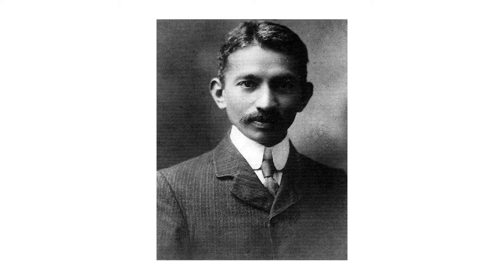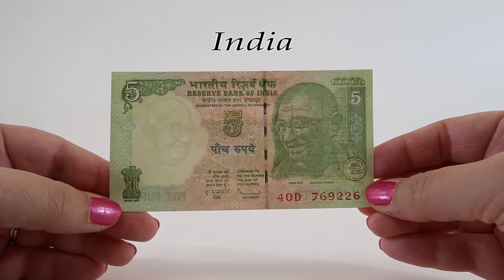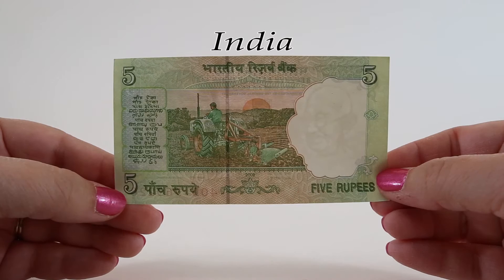In Sanskrit, the honorable term Mahatma means 'great soul' or 'high-souled.' Known as the father of the nation, he was a leader in the Indian independence movement in British-ruled India. He advocated non-violent civil disobedience and inspired civil rights and freedom movements from around the world. He is often simply referred to as Bapu, or father.